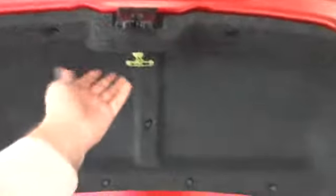You do, of course, have the glow-in-the-dark emergency trunk release handle in there, as well as a rear window defroster.